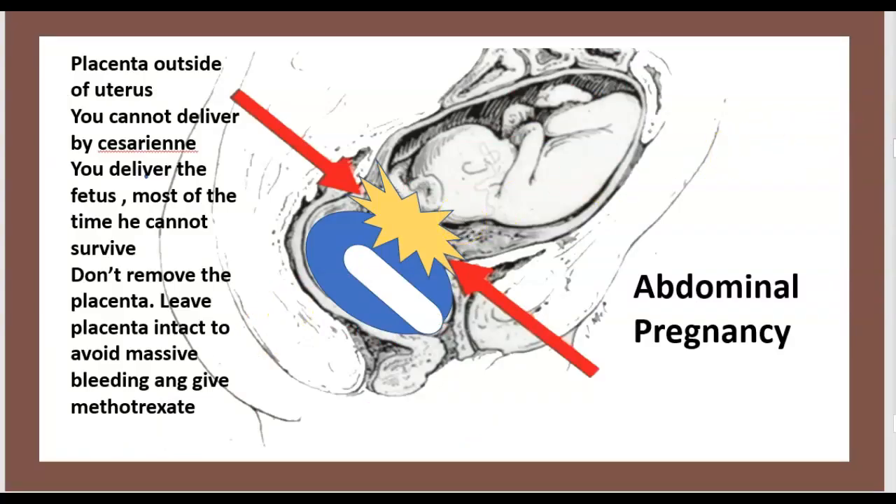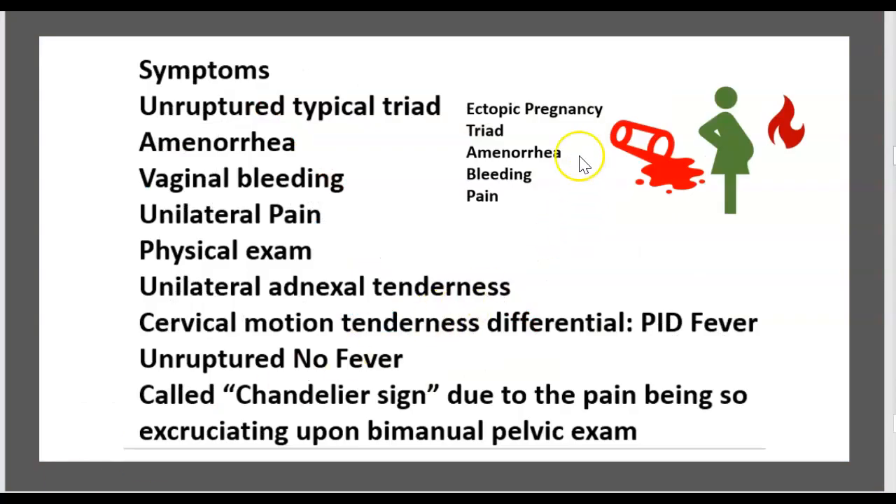In abdominal pregnancy, the placenta is outside the uterus. You cannot deliver by cesarean. You deliver the fetus, but most of the time it cannot survive. Do not remove the placenta — leave the placenta intact to avoid massive bleeding, and give methotrexate.